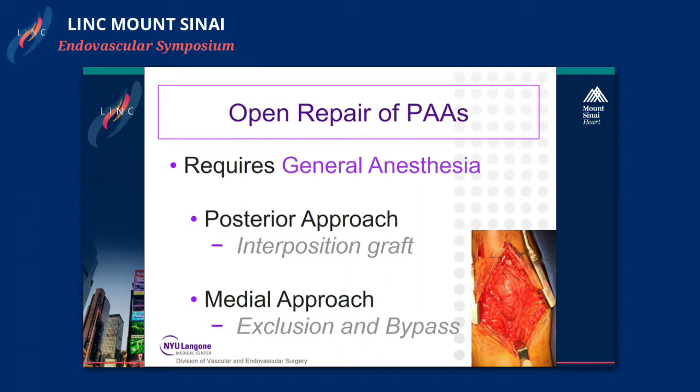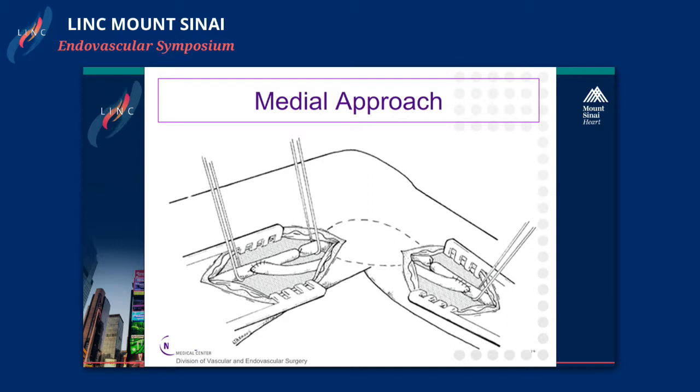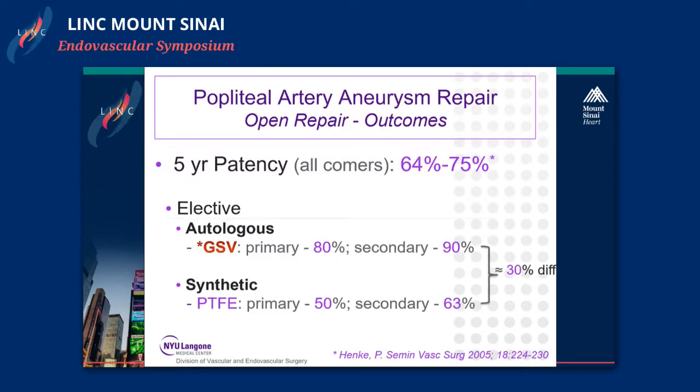Open repair of popliteal artery aneurysms requires general or regional anesthesia. For the interventionalist there is a posterior and medial approach. Here are a few pictures of a posterior approach with a lazy S incision, and on the right you can see a saphenous vein interposition graft. This diagram shows the medial approach where you ligate the aneurysm above and below and bypass, usually with great saphenous vein.